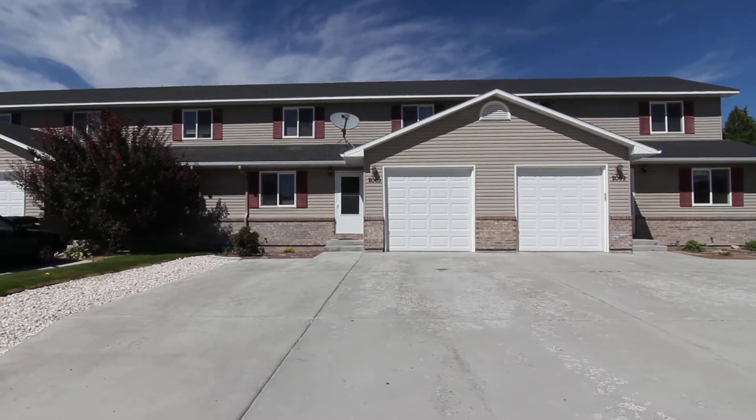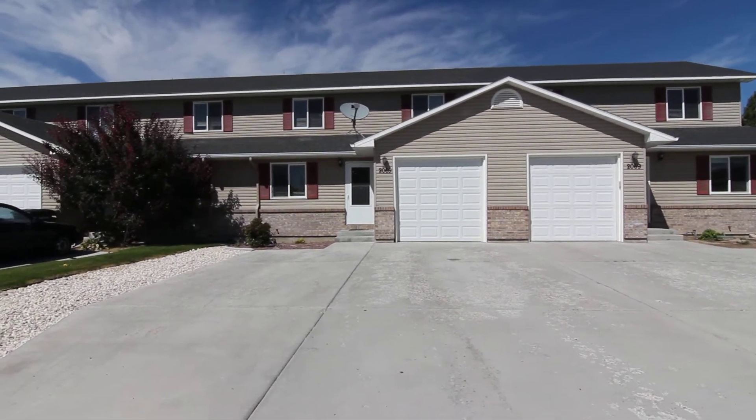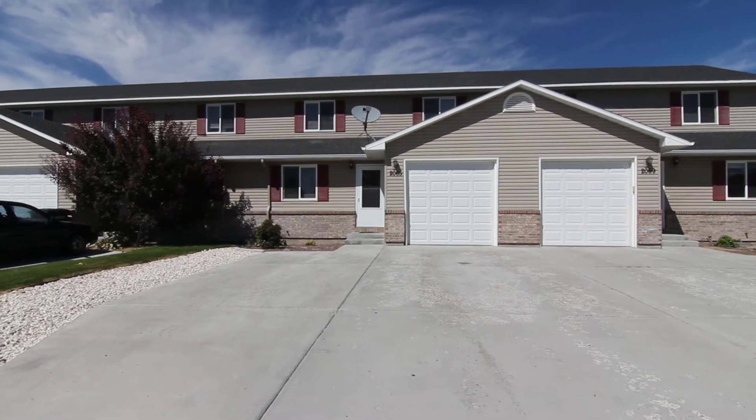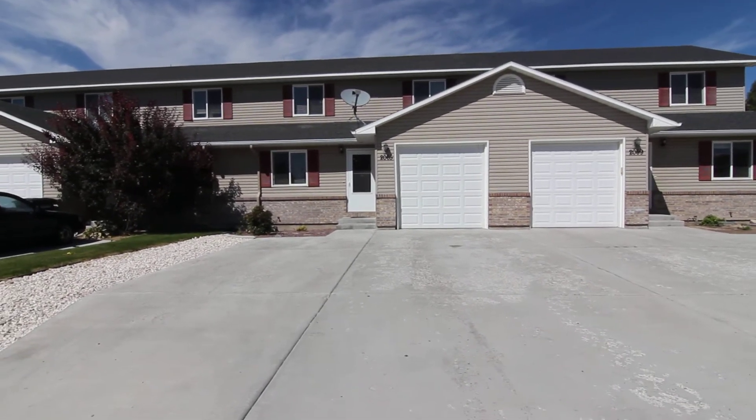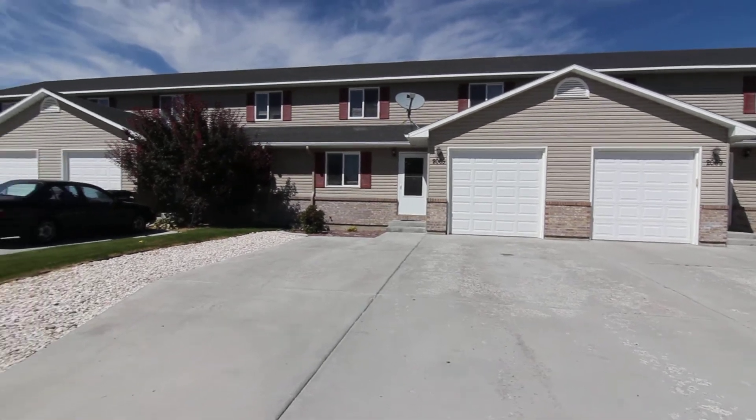Welcome to Jacob Grant Property Management. Today we're doing a virtual tour of 2065 Cassidy. This is a two-bedroom, two-bath townhome located on the east side of Idaho Falls.